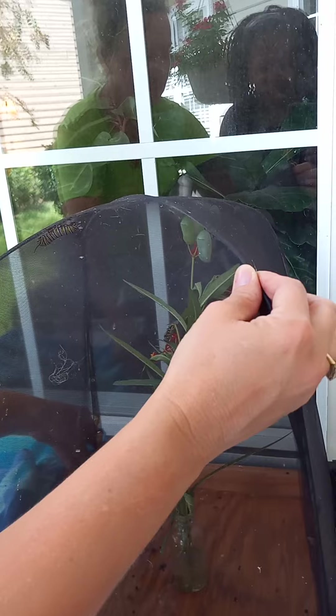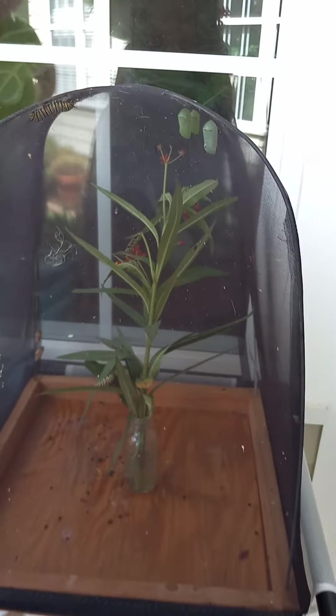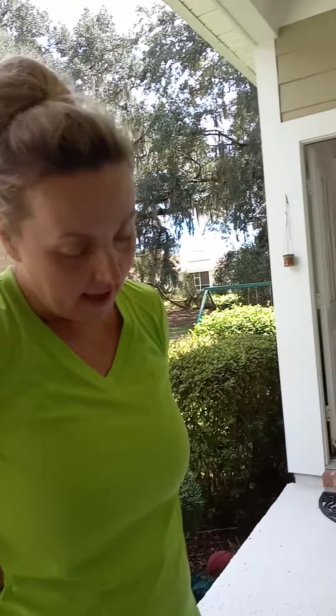I've been doing this since 2008. When I plant my flowers, I look for flowers that are pollinators to attract the butterflies and the bees. And I don't use pesticides at all.